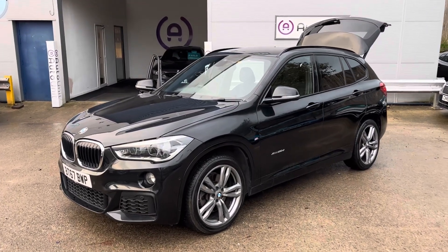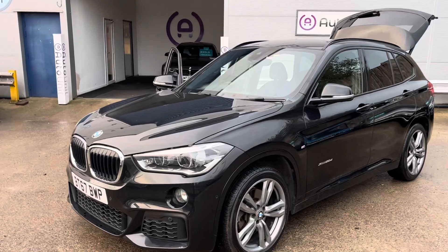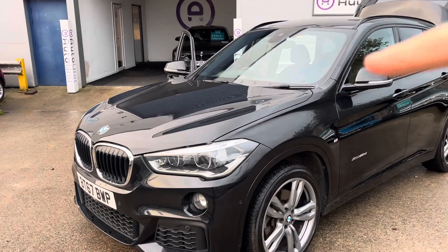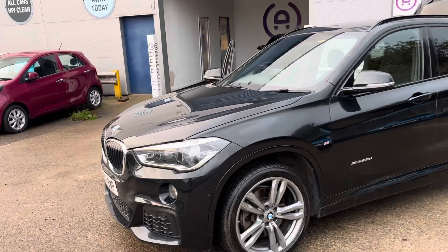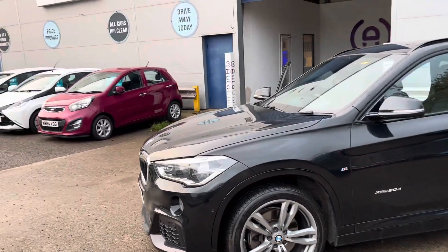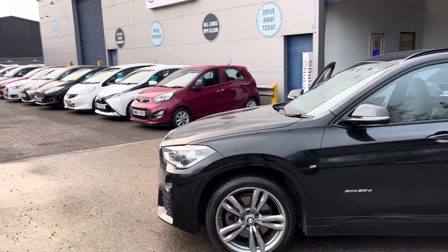Welcome to the walk-around of our BMW X1 here at AutoNet. Starting at the front, we've got Xenon headlights with LED daytime running lights. We've also got front parking sensors, and you'll spot the added one on the side — that's for the Park Assist.